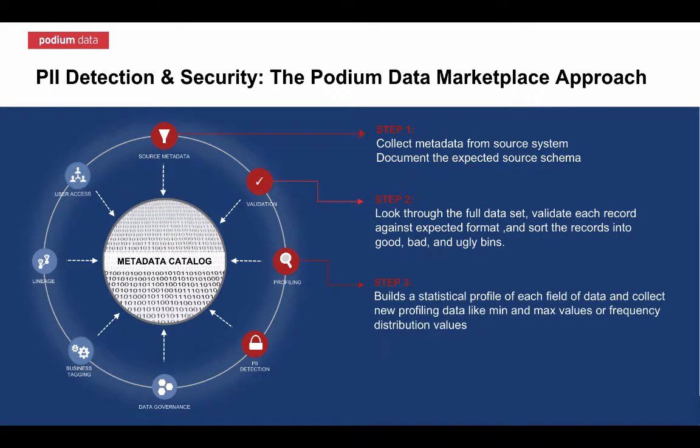Next, a statistical profile of all data is completed automatically on the way in, further enriching the content within Podium's metadata catalog. This metadata reveals an extremely detailed picture of the organization, content, and quality of each table, row, and field.